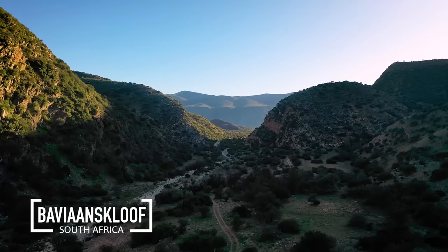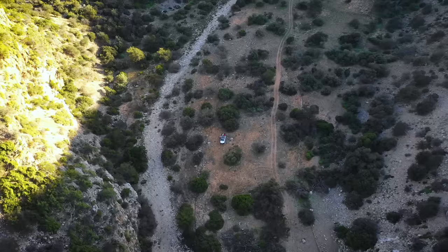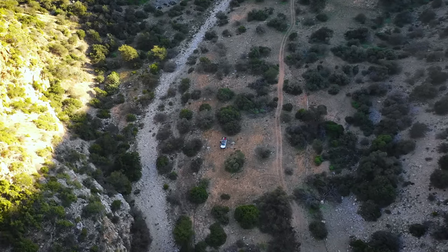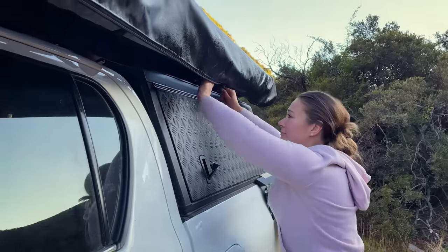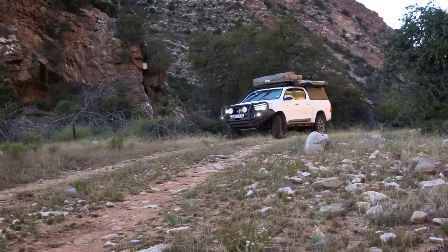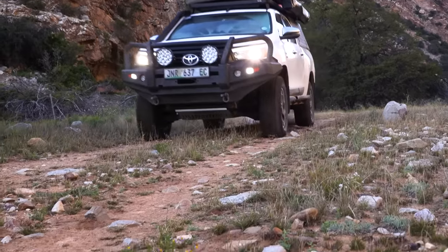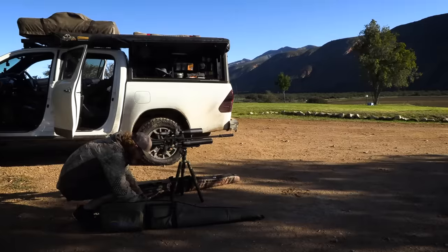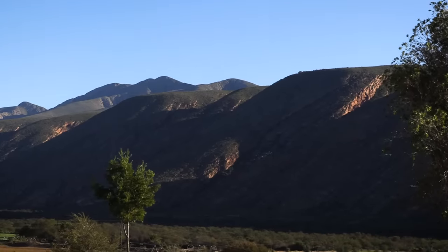We were in for a real treat today as it seemed like perfect weather. With everything packed up and ready to go, we made a beeline for the farmhouse where we'd be picking up Yaku before heading out to find some monkeys. We also needed to free up some space in the back seats for extra passengers, so a reshuffle was in order.